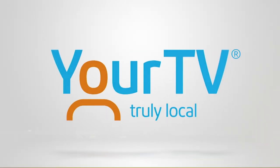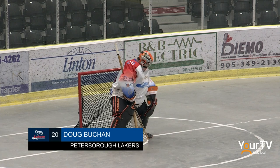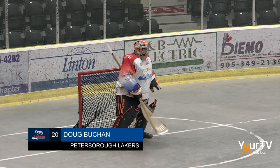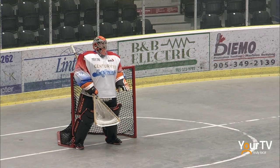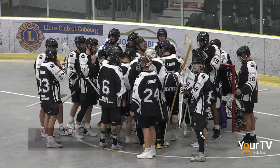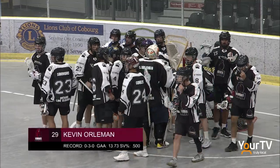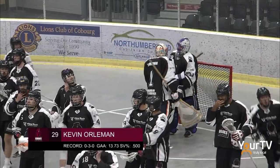We're almost set for action here as we take a look at the starting goaltenders. Doug Buckin getting the nod for the Peterborough Lakers, with Matt Vince on the bench backing him up. And at the other end, the tandem of the Orleman brothers — tonight it's going to be Kevin Orleman in there, you can see his purple pads right between the pipes, with his brother Steve on the bench.